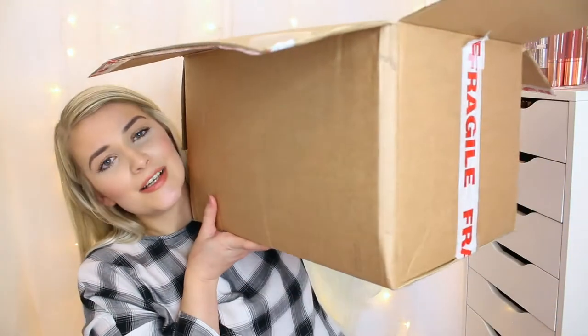Hello and welcome back to my channel! Today's video is going to be a huge Technic unboxing video. If you enjoy this video or videos like this, please give it a thumbs up, don't forget to hit subscribe, and let's get into it.